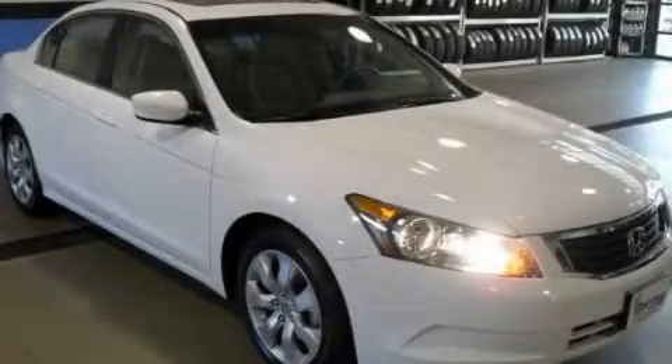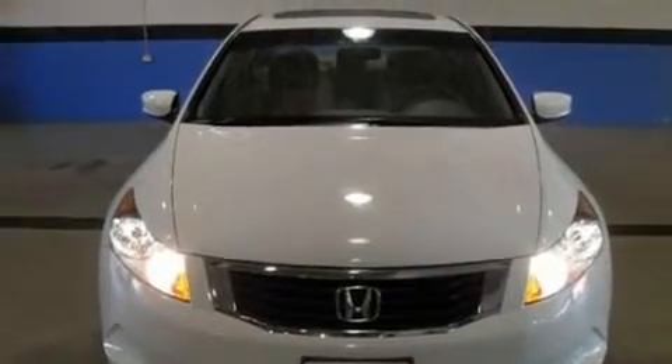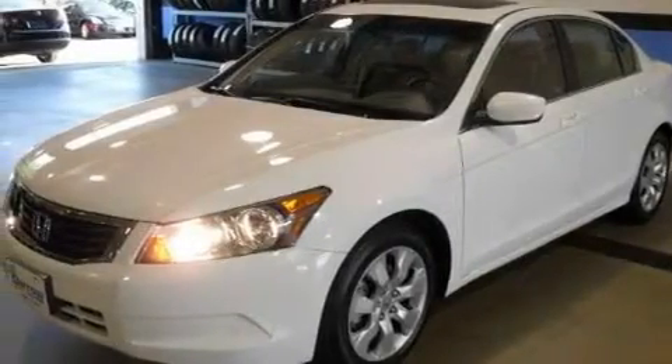This is a 2009 Honda Accord. Its top features include a power moonroof, a power driver's seat, cruise control, a six-speaker audio system, and a four-wheel independent suspension.